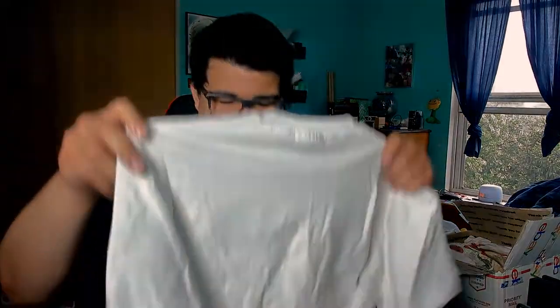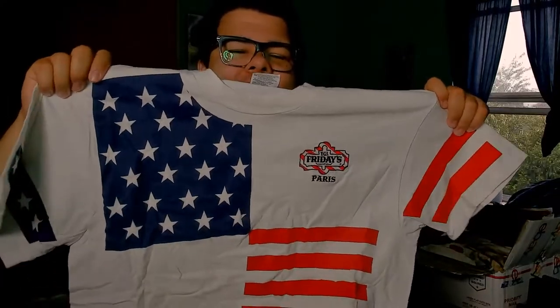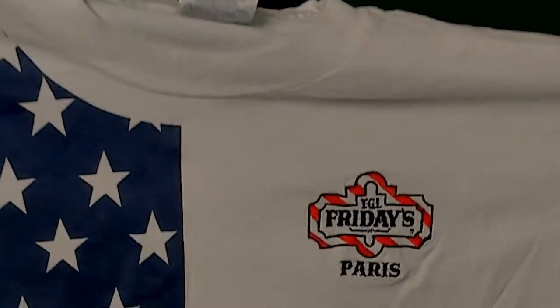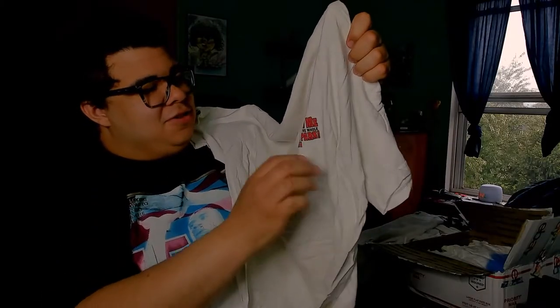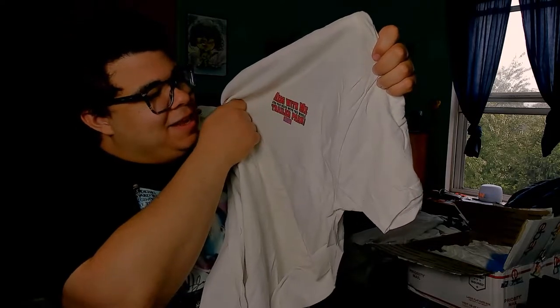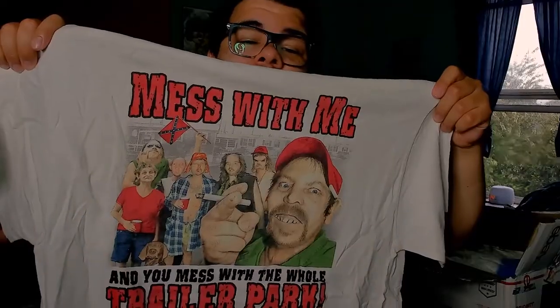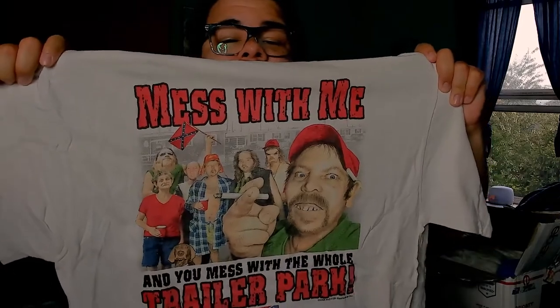Next shirt is another Hanes tee — we're international today. This is a TGI Friday's Paris shirt, but it has an American flag on it, which is pretty weird. Then we got a graphic tee with a kind of white trash theme — look at those graphics, they look wild.